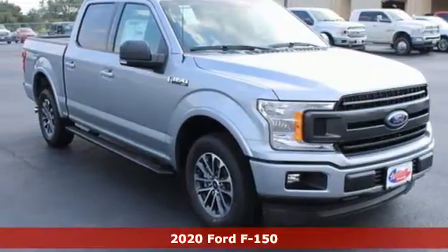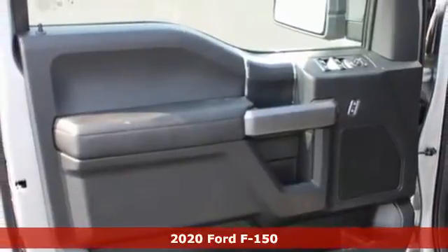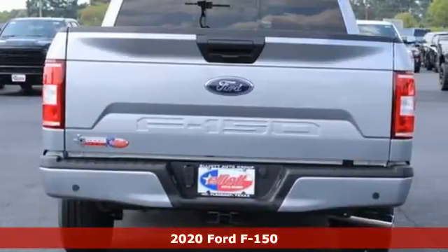It's a new 2020 Ford F-150. Job after job, this truck is always ready for the next project. Plus, it offers an exciting list of features.